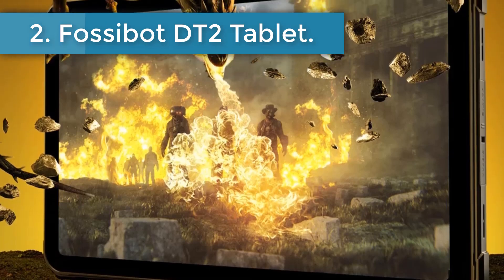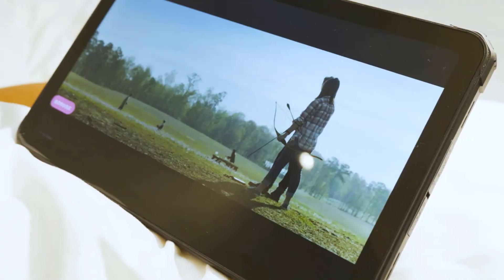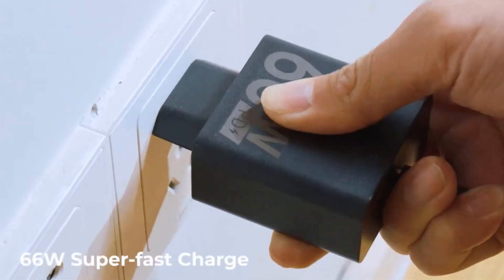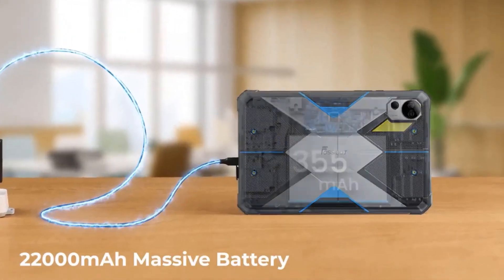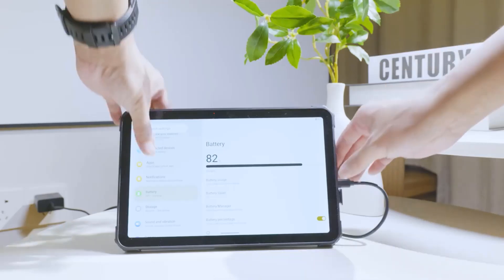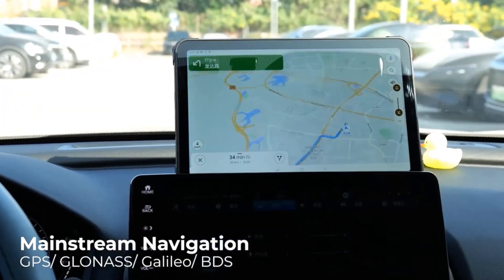Number 2: Fossabot DT2 Tablet — best flash charge among rugged tablets. 66 watts ensures super fast recharge. Charge for 15 minutes and watch a 120-minute film. The ultra-large 2200mAh battery capacity provides power all day, every day, eliminating your power worries while working, studying, or playing.